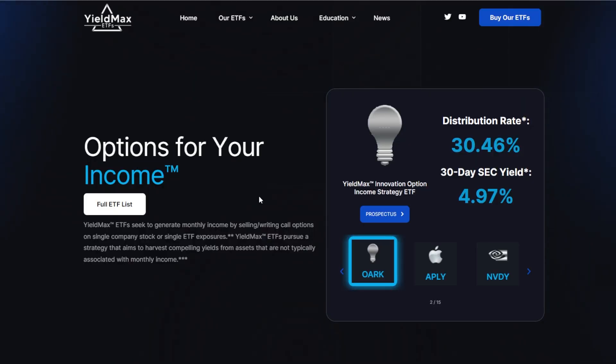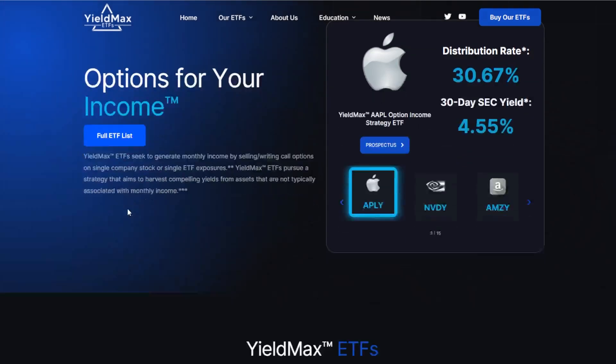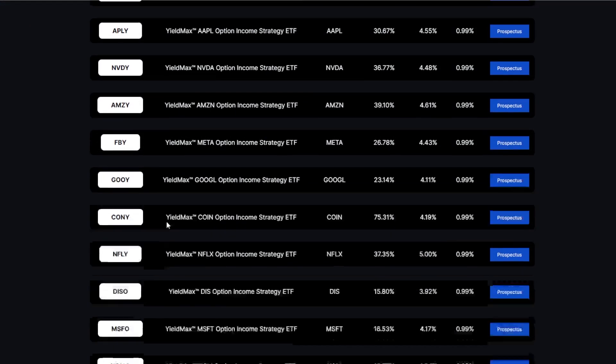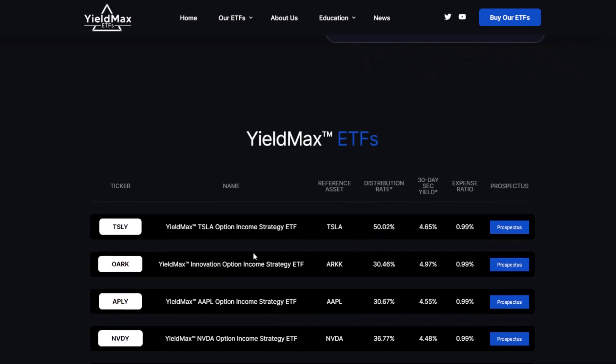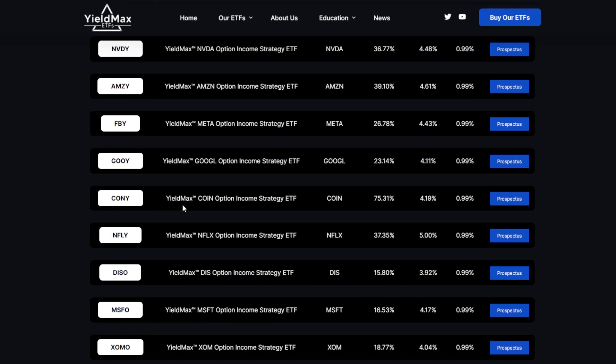The YieldMax Option Income ETFs have been all the hype recently, and for good reason, considering some of the ETFs are yielding between 30 and even upwards of 70%. For a quick example, APLY, the Apple Option Income Strategy ETF, is yielding around 30%; TSLY, the Tesla Option Income Strategy ETF, is distributing around 50%; and CONY, the Coinbase Option Income Strategy ETF, is distributing around 75%.